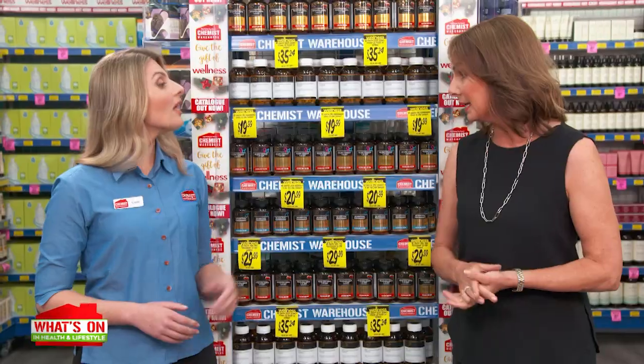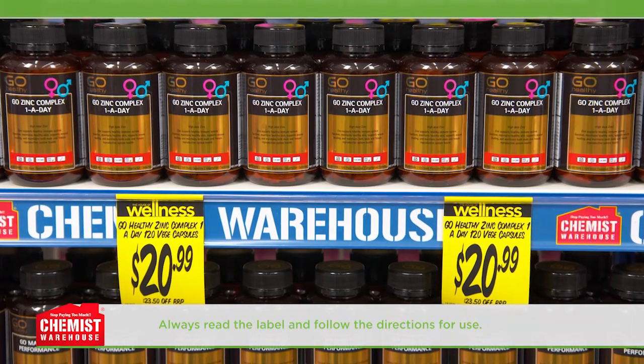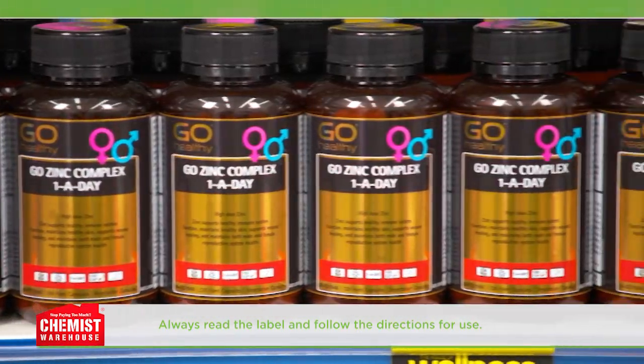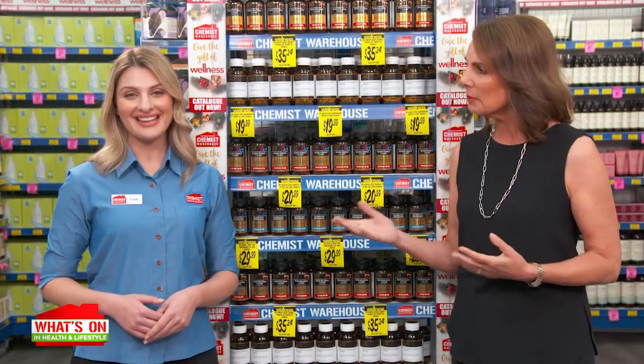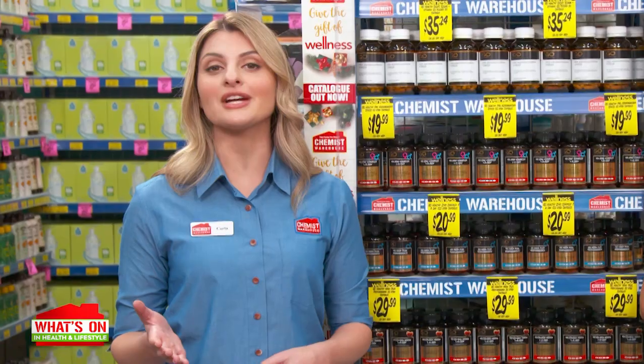Amazing. What other one-a-day supplements can help support general wellbeing? For a high dose of zinc, try the Go Zinc Complex to maintain skin health and healthy immune system function. This supplement contains three forms of zinc for optimal absorption. It also contains vitamin B6, vitamin C, selenium and manganese. The nutrients in this comprehensive formula support energy production and general health and wellbeing.